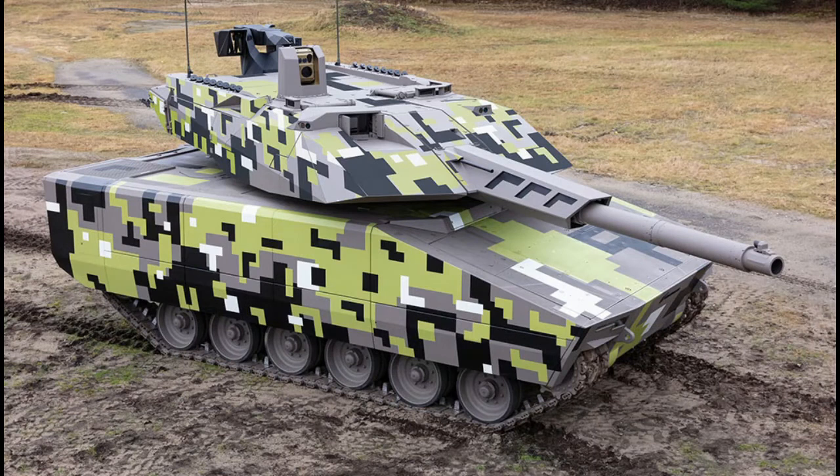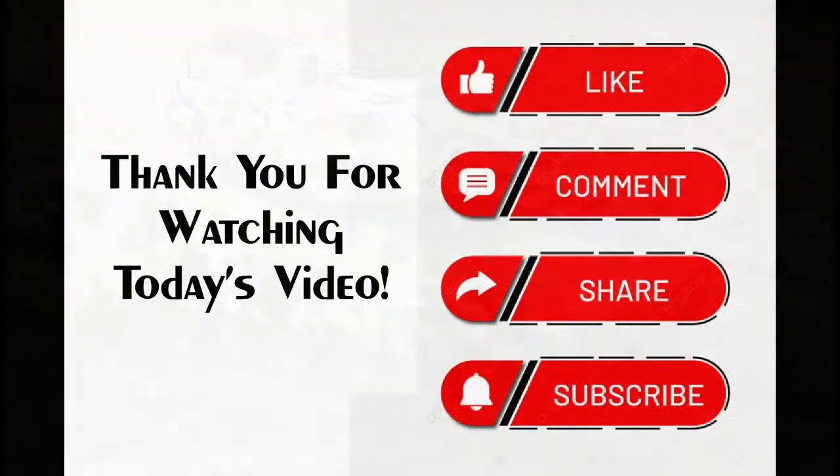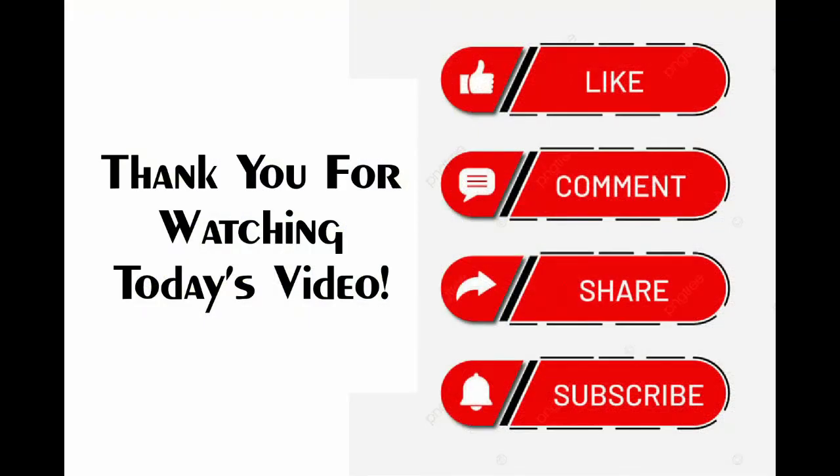We look forward to seeing more of this exciting new stealthy armored fighting vehicle in the near future. Thank you for watching today's video, we hope you enjoyed it, and we'll continue to come back for more.